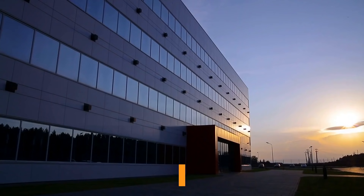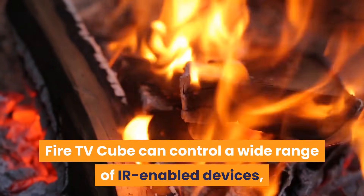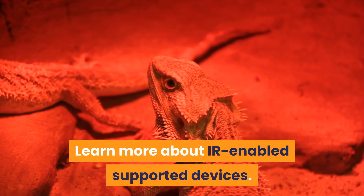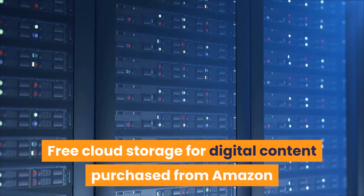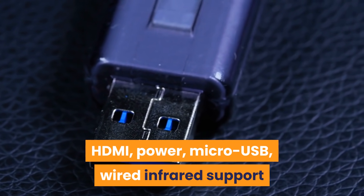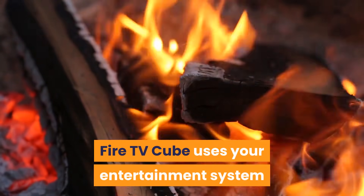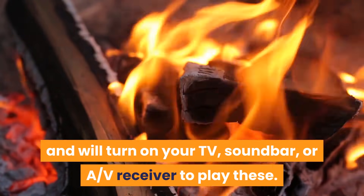Voice Support: far-field and near-field voice support. Voice control compatibility: Fire TV Cube can control a wide range of IR-enabled devices, including TVs, soundbars, cable and satellite boxes, and AV receivers. Cloud Storage: free cloud storage for digital content purchased from Amazon. Ports: HDMI, power, Micro USB, and wired infrared support. Included audio: built-in 1.6-inch 40mm speaker to interact with Alexa even when the TV is off. Fire TV Cube uses your entertainment system speakers for entertainment experiences and will turn on your TV, soundbar, or AV receiver to play these.